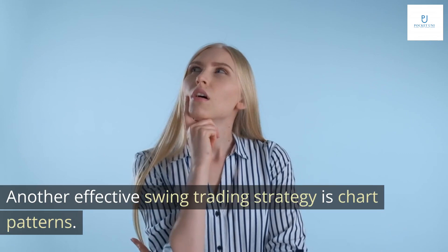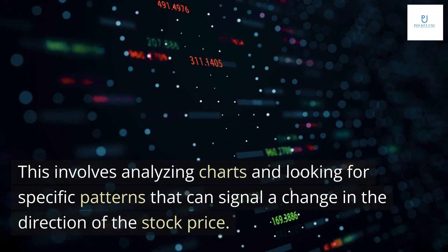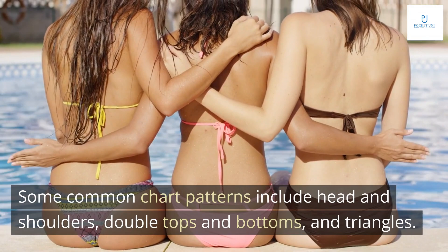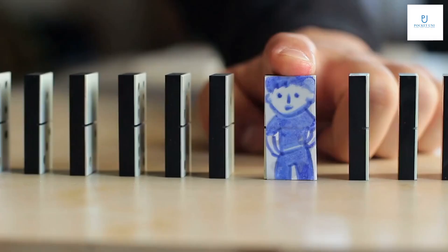Another effective swing trading strategy is chart patterns. This involves analyzing charts and looking for specific patterns that can signal a change in the direction of the stock price. Some common chart patterns include head and shoulders, double tops and bottoms, and triangles. Traders who use this strategy will typically wait for the pattern to complete before entering a position.